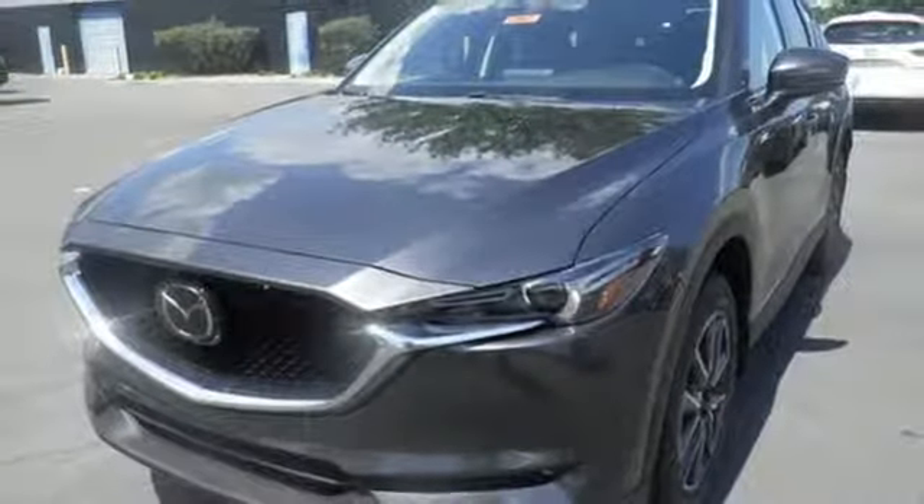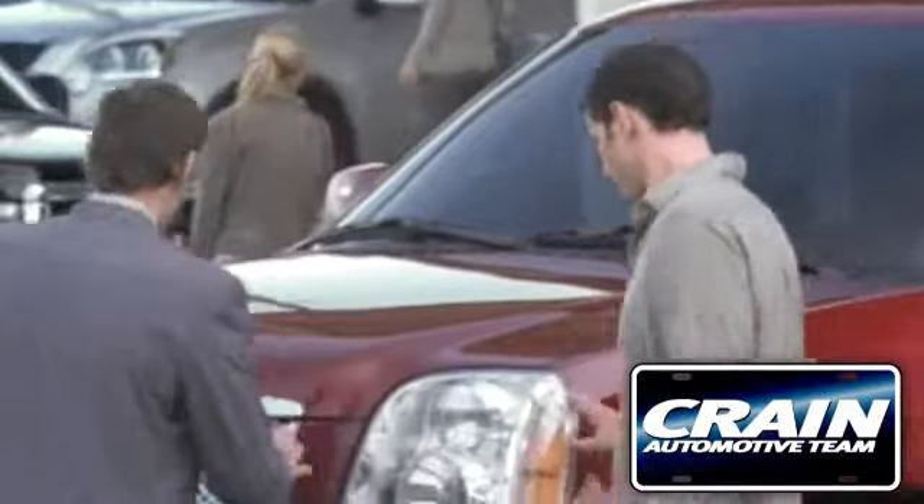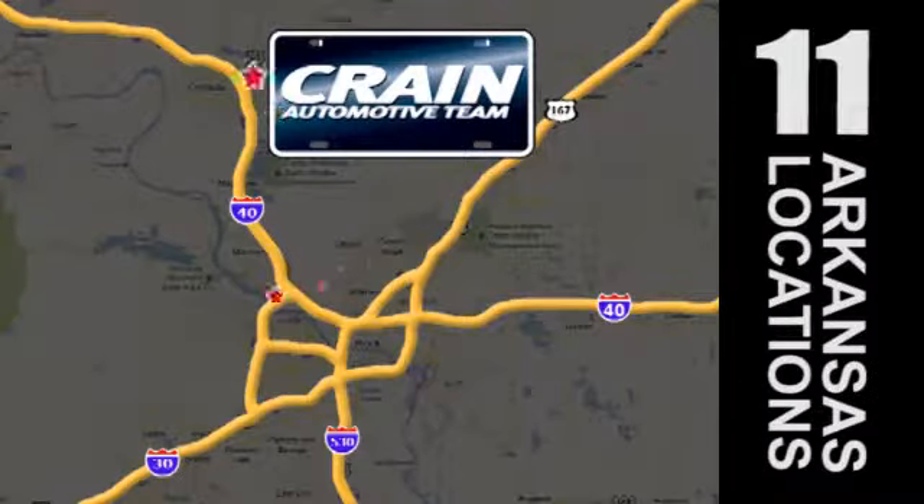Experience it today. Visit us anytime at craneteam.com.